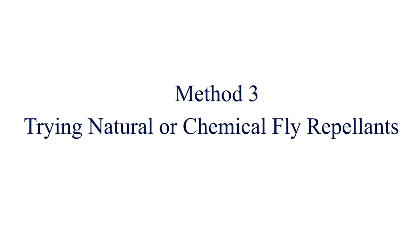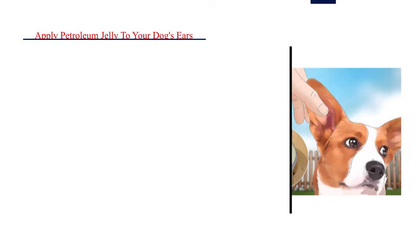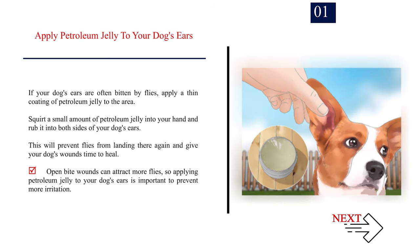Method 3: Trying natural or chemical fly repellents. Number 1: Apply petroleum jelly to your dog's ears. If your dog's ears are often bitten by flies, apply a thin coating of petroleum jelly to the area. Squirt a small amount of petroleum jelly into your hand and rub it into both sides of your dog's ears. This will prevent flies from landing there again and give your dog's wounds time to heal. Open bite wounds can attract more flies, so applying petroleum jelly to your dog's ears is important to prevent more irritation.